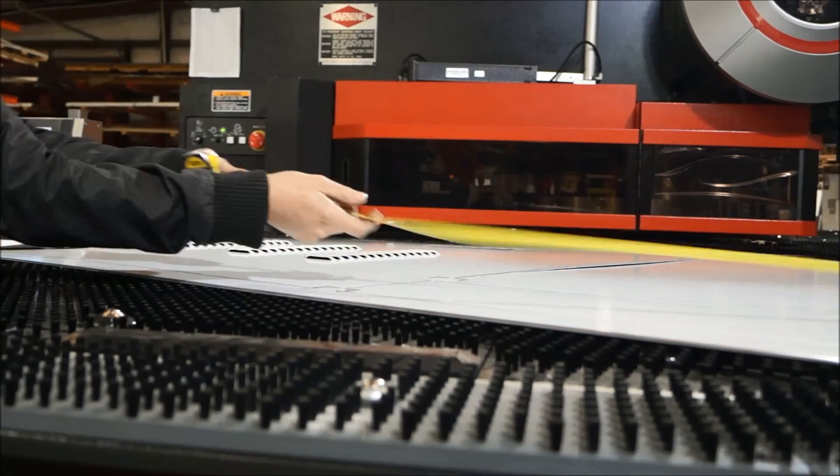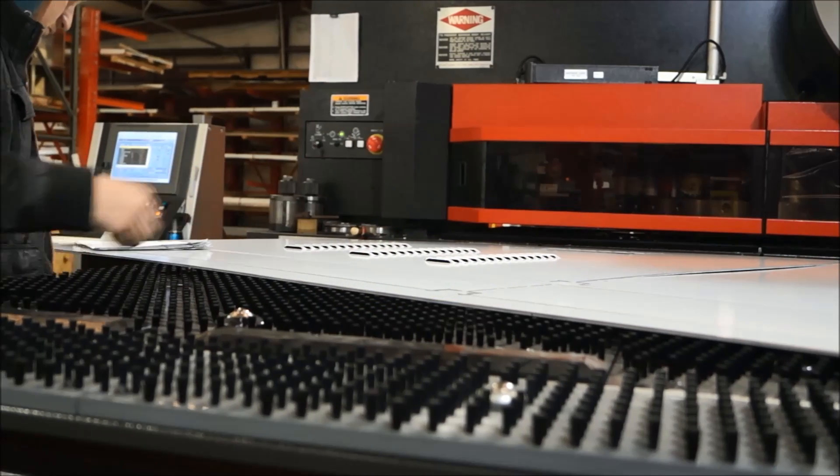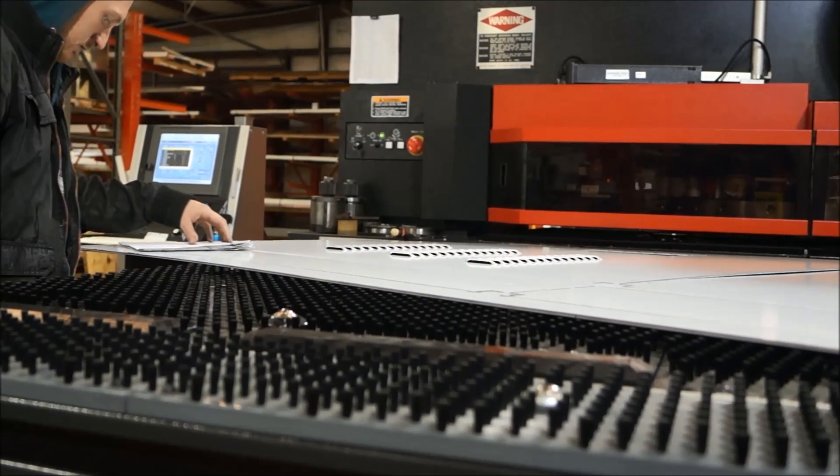The AMNC PC control enables intelligent turret setup, G-code editor and simulator, scheduler, and ram control.